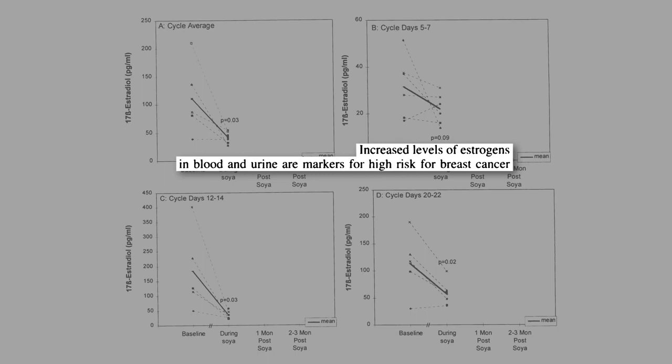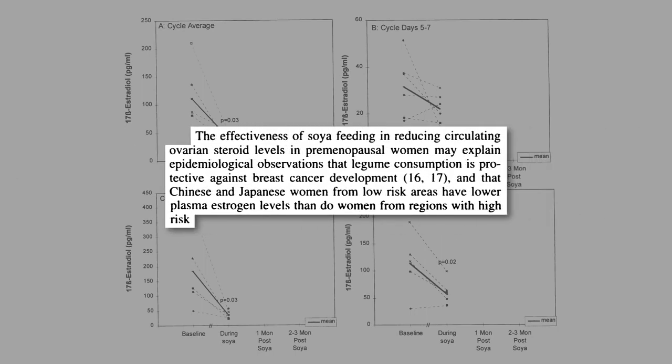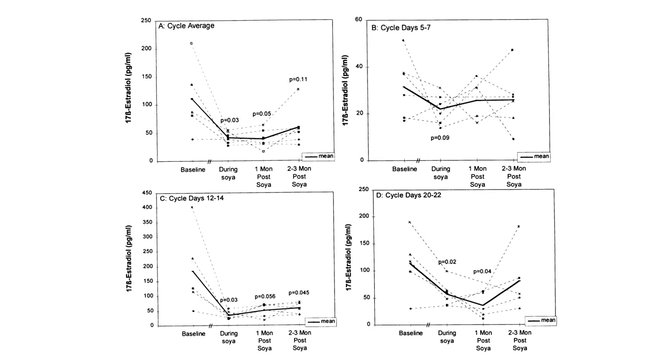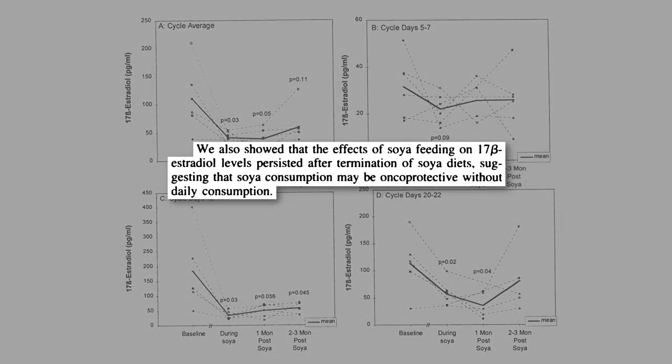Since increased estrogen levels are a marker for high risk for breast cancer, the effectiveness of soy to reduce estrogen levels may help explain why Chinese and Japanese women have such low rates of breast cancer. And what was truly remarkable is that estrogen levels stayed down a month or two even after they stopped drinking it. This suggests you don't have to consume soy every day to have the cancer-protective benefit.